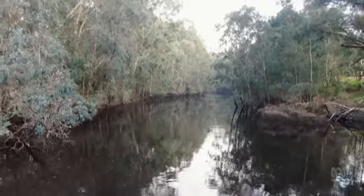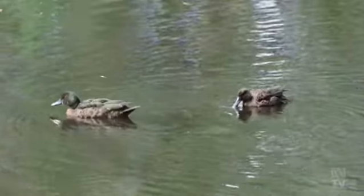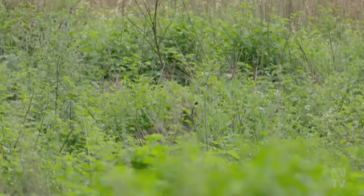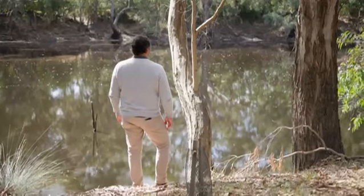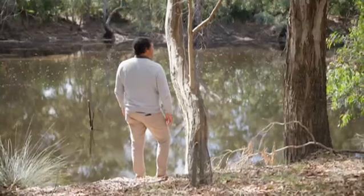If we want to have higher biodiversity — the kinds of biodiversity on this continent that were here in 1788 — then we need to engage with it. We need to throw out notions of wilderness, we need to throw out notions of people-free nature, and we need to actually get in there and do things appropriately. Country needs people, and people need country.